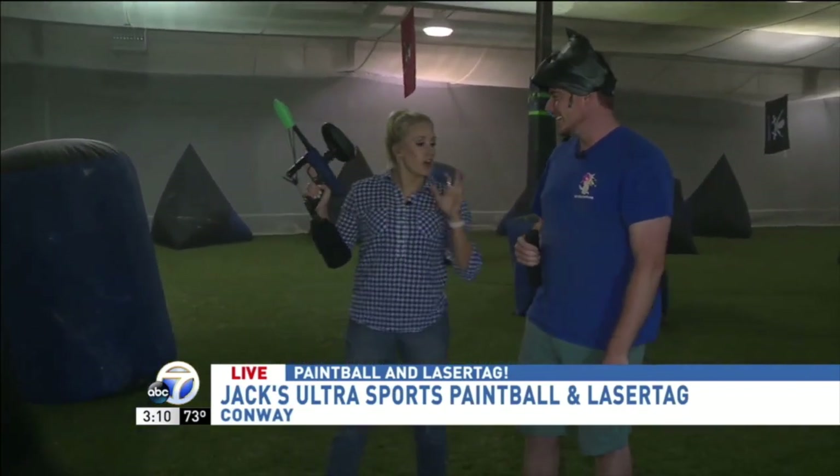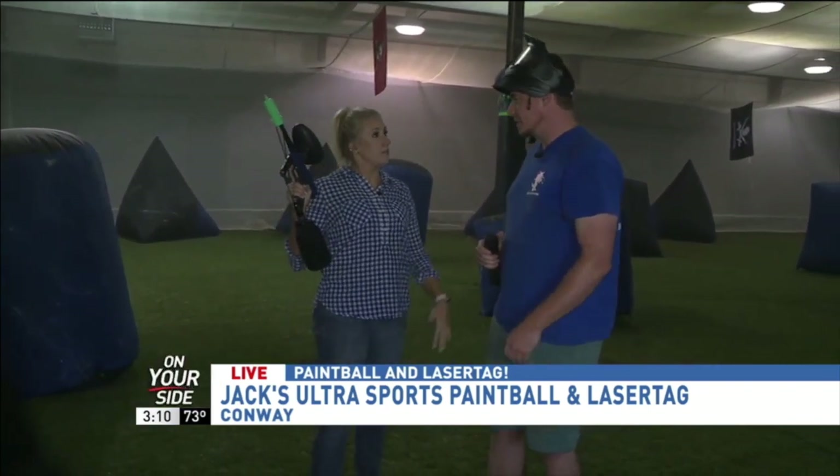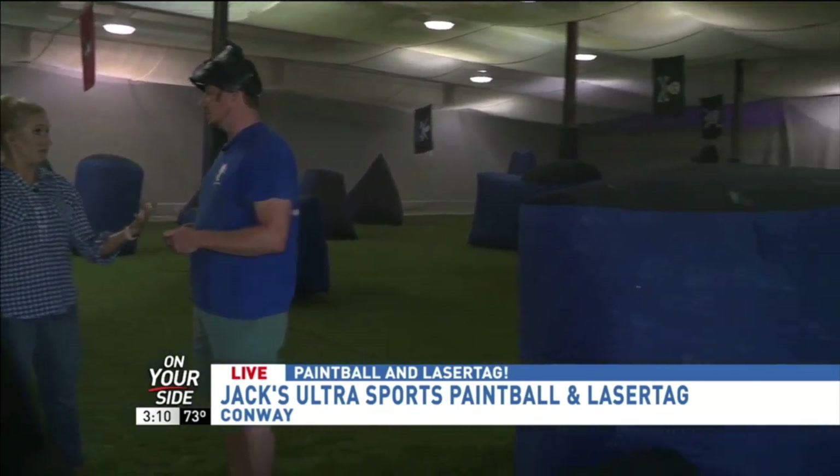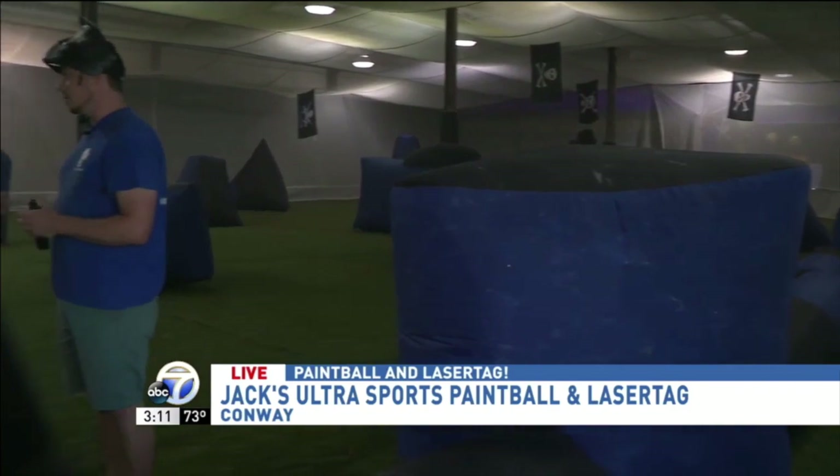Oh no, my goggles are on the floor. Annie Hill, you're one of the owners here. Thanks for joining me. We're going to play some paintball. This is really cool — I've never been inside of an indoor paintball field before. Is this unique to the area? Yes, we have the only indoor field in Arkansas.